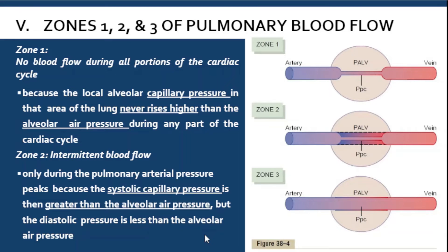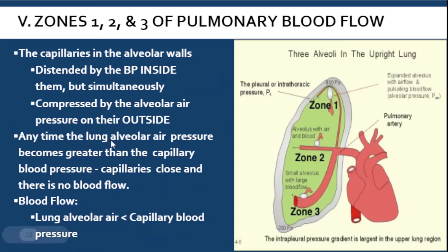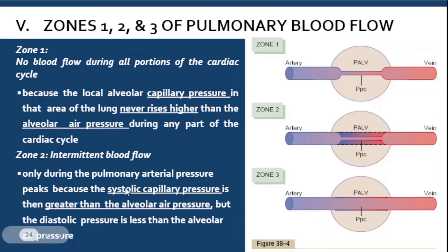In zone one, there is no blood flow during all portions of the cardiac cycle — whether systole or diastole. This is because the capillary pressure never rises higher than the alveolar air pressure. As established, if alveolar air pressure is greater than capillary blood pressure, the capillaries are compressed and there is no blood flow. That is the condition in zone one.